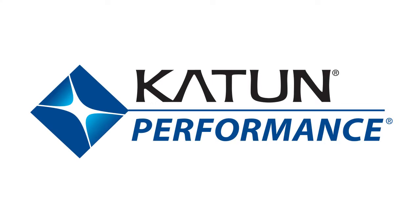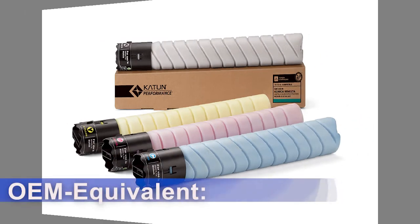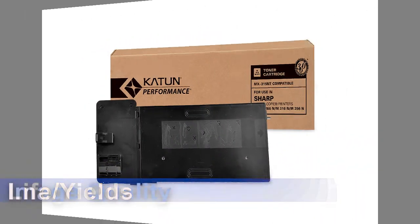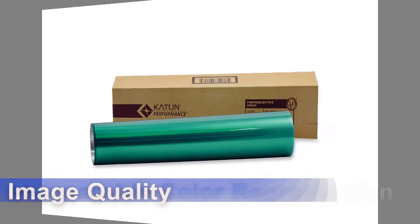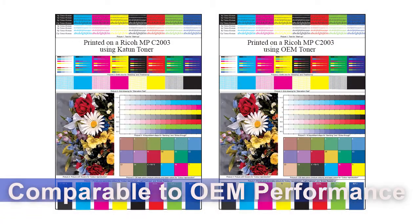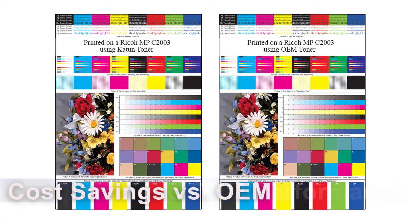Katen Performance is our premier brand encompassing our highest quality products. These products provide OEM equivalent life, yields, and image quality, plus OEM comparable color reproduction. Overall performance is comparable to that of OEM products but at significant cost savings to dealers and distributors.